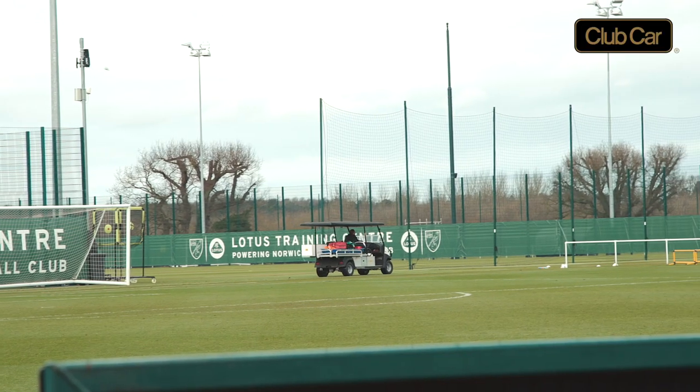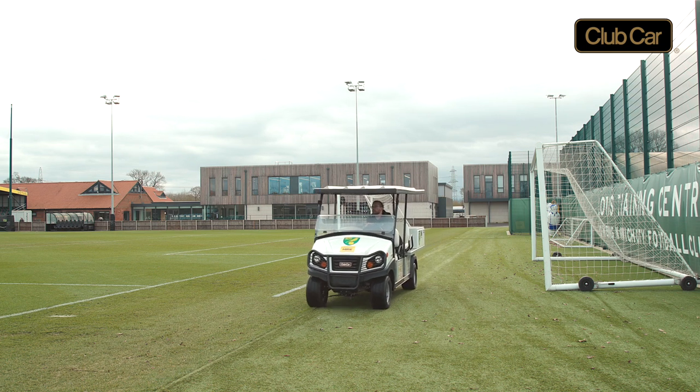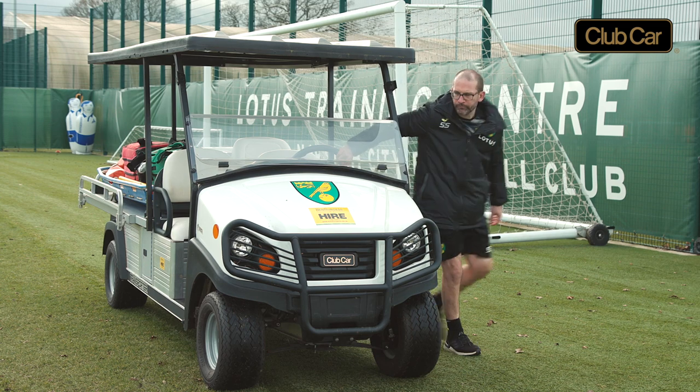The Club Car vehicle used by our Sports and Science department is invaluable to them. Some of our training facilities that the first team use are two to three hundred meters away from our medical facilities, so if a player does sustain an injury, we can place that player onto the Club Car vehicle and transport them safely back to the medical facility without worsening the injury.